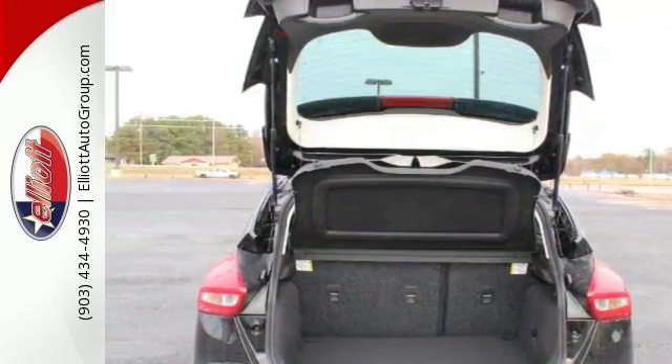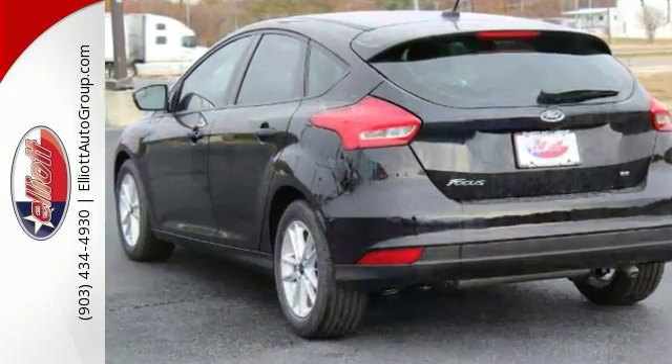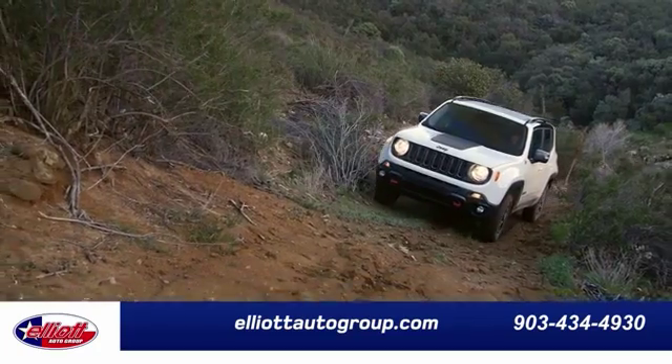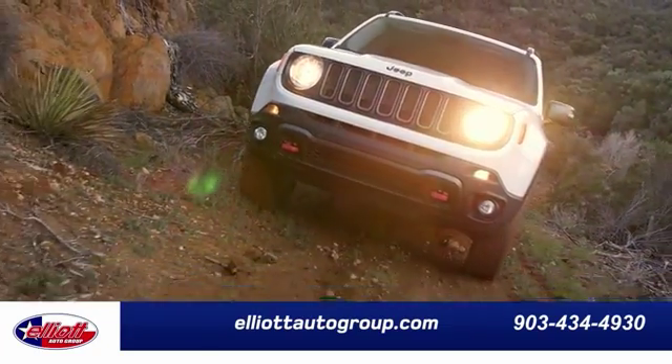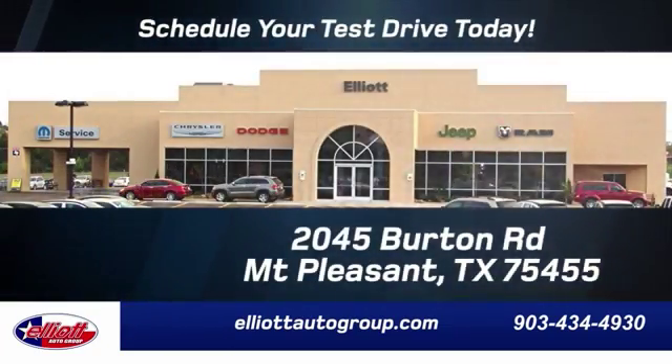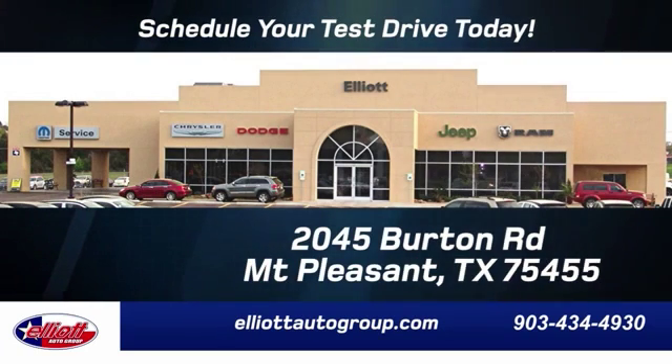Come by to see all the features and take this one for a test drive today. Elliott Auto Group — we don't do things the old way, we do them the right way. Schedule your test drive today. We're located just off I-30 on Burton Road in Mount Pleasant.